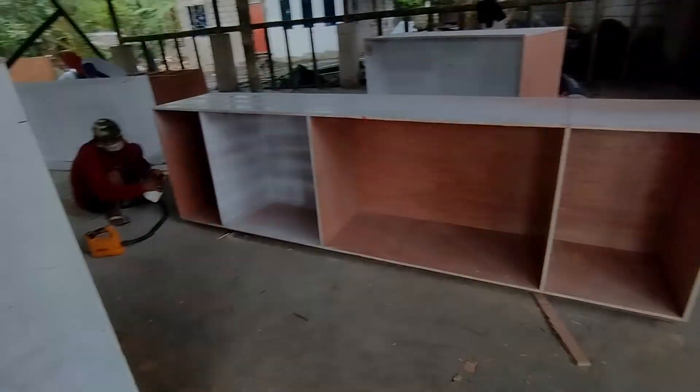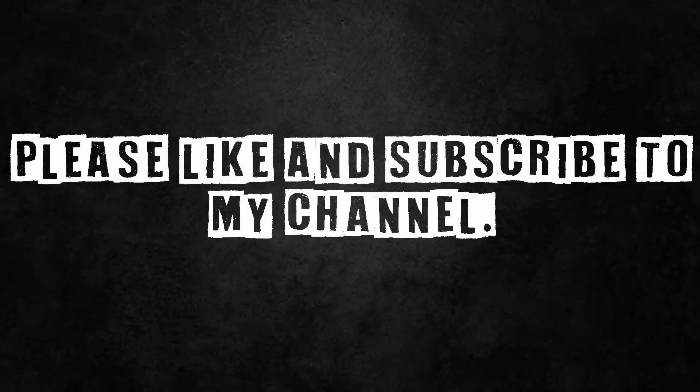So see you soon sa next vlog natin para sa ibang updates — thank you!